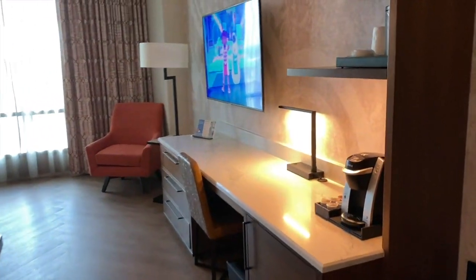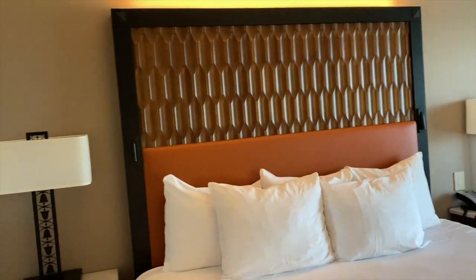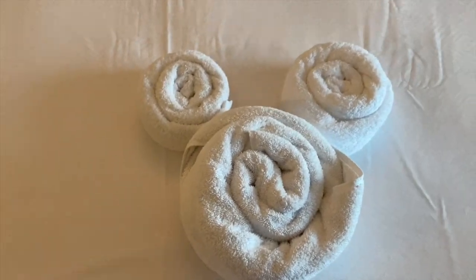Look at this nice tall shower. Let me turn some lights on and we'll walk around. First impressions are good. We got a king size. We got a Mickey towel, as you do.